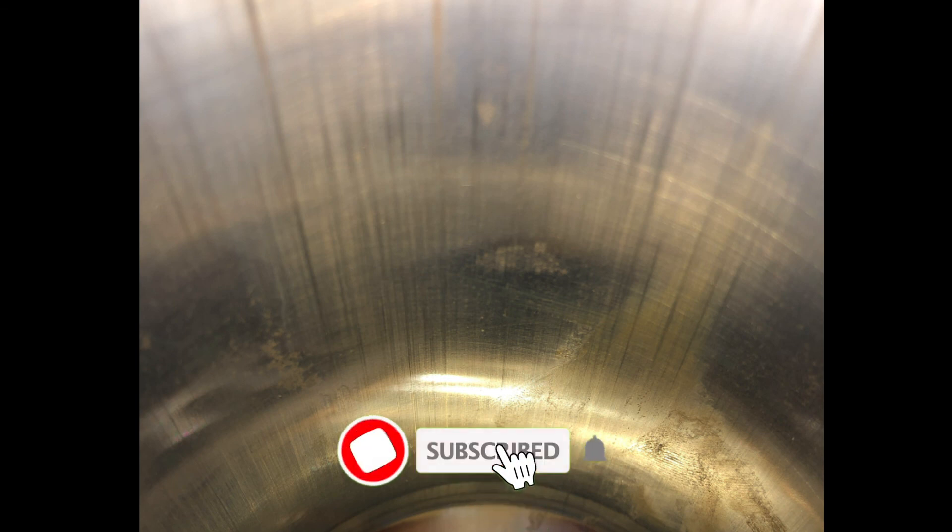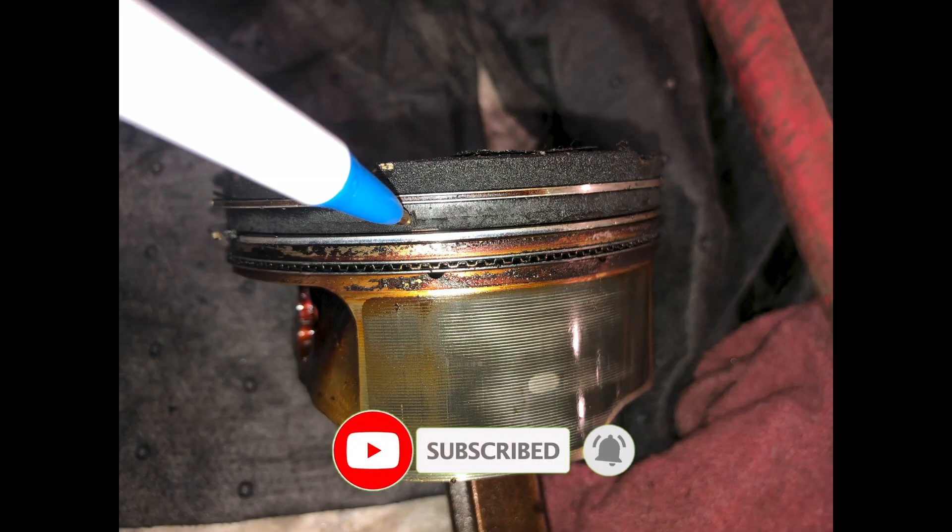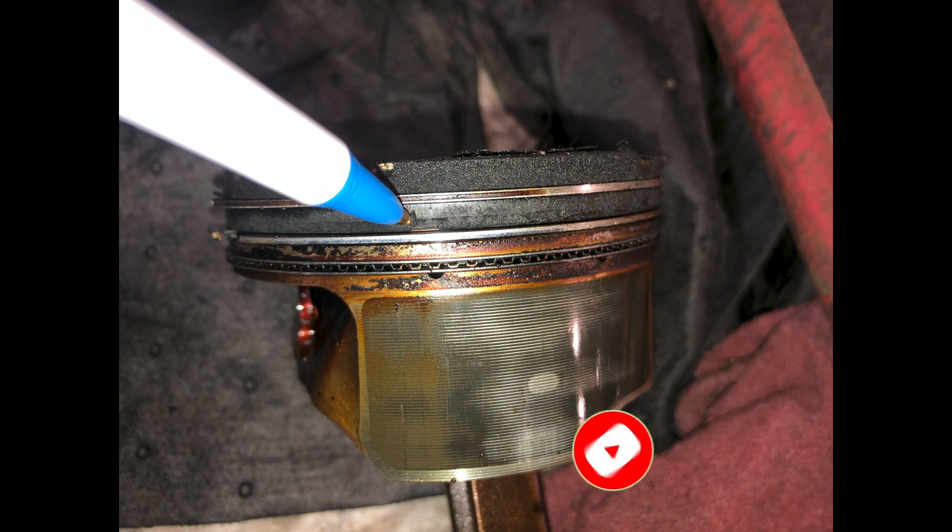Thanks for watching guys, and don't forget to subscribe and hit that bell button so you'll get notified every time I put a new video up. Have a nice day.